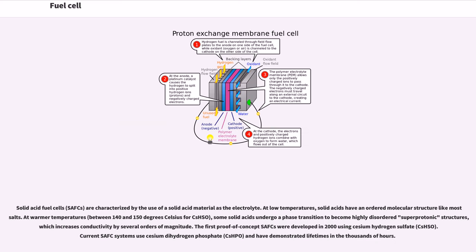Solid acid fuel cells (SAFCs) are characterized by the use of a solid acid material as the electrolyte. At low temperatures, solid acids have an ordered molecular structure like most salts. At warmer temperatures — between 140 and 150 degrees Celsius for CsHSO₄ — some solid acids undergo a phase transition to become highly disordered superprotonic structures, which increases conductivity by several orders of magnitude. The first proof-of-concept SAFCs were developed in 2000 using cesium hydrogen sulfate (CsHSO₄). Current SAFC systems use cesium dihydrogen phosphate (CsH₂PO₄) and have demonstrated lifetimes in the thousands of hours.